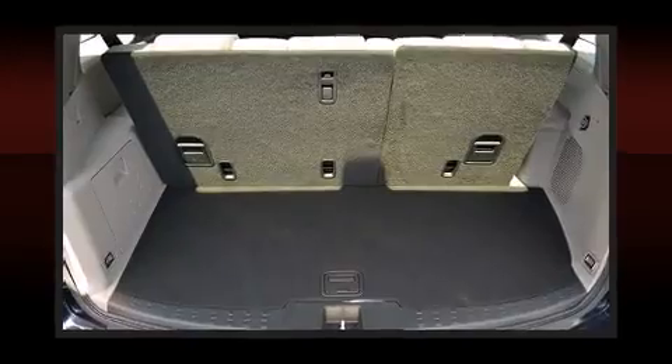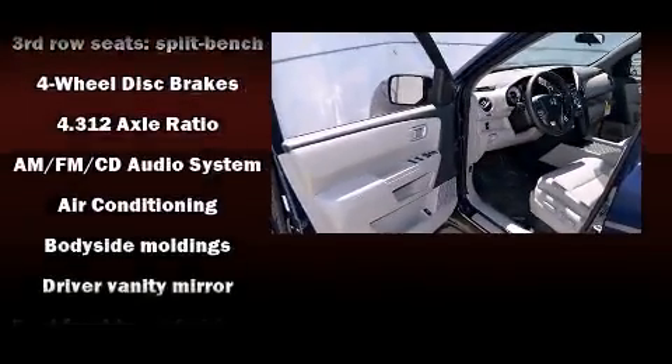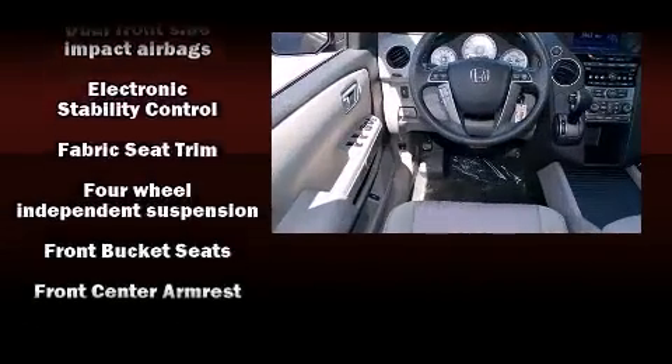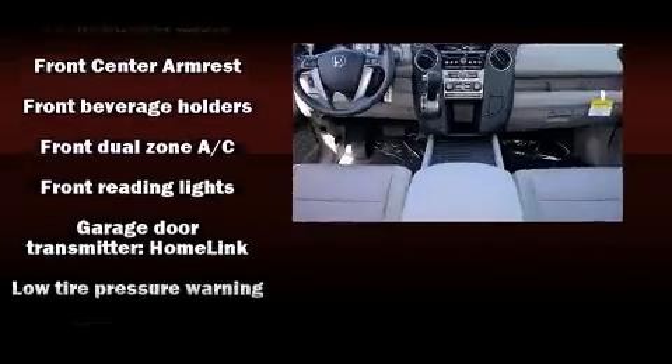Passenger security is always assured thanks to various safety features such as dual front impact airbags with occupant-sensing airbag, traction control, brake assist, anti-whiplash front head restraints, a panic alarm, and four-wheel disc brakes with ABS.